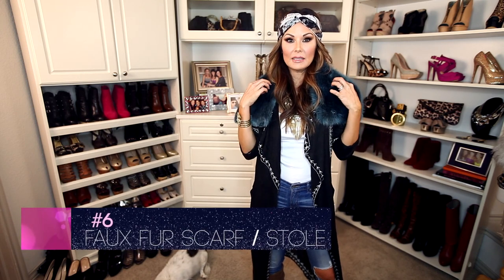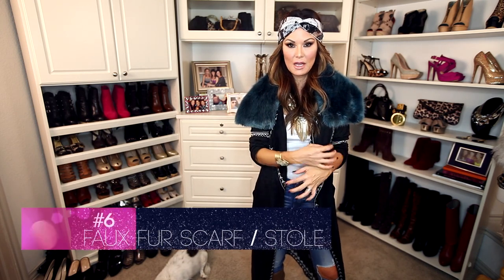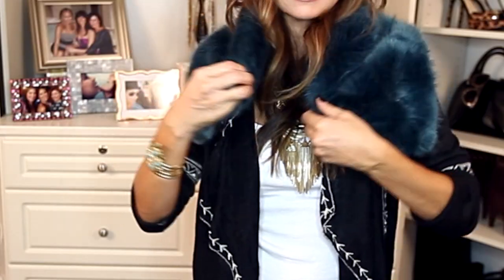The hot scarf for fall is a combination of a faux fur stole and a faux fur scarf. This one is from H&M — it has great snaps. It's perfect, especially when you're up north or you go to Aspen and you want to add a bit of glamour and stay really, really warm. Throw it on over any coat or sweater and you look fabulous.